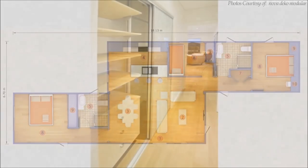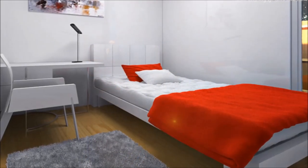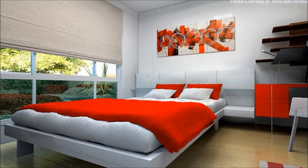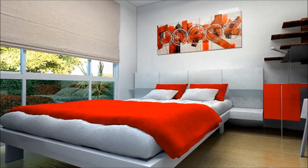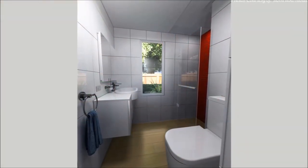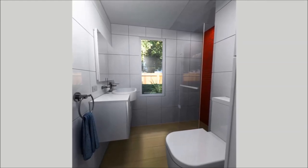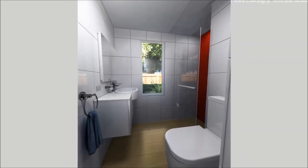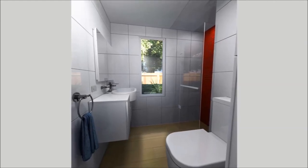Two bedrooms with plenty of built-ins are accommodated in one wing of the house sharing a common bathroom between them. The bedrooms are spacious and fitted with big glass windows for adequate day lighting. The common bathroom has floor-to-ceiling rectified porcelain tiles in a frameless glass shower cubicle, a deluxe toilet with soft closing hinges, and modern washroom basins with designer tapware with enough storage space.